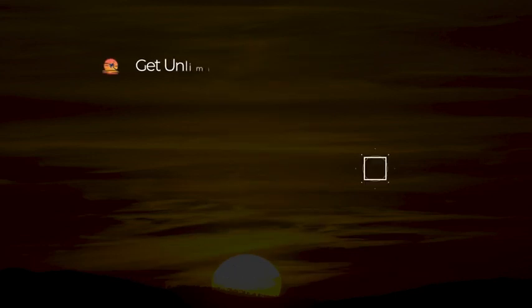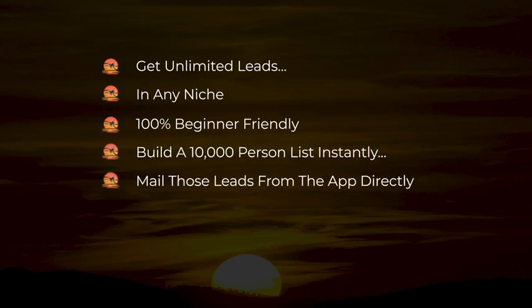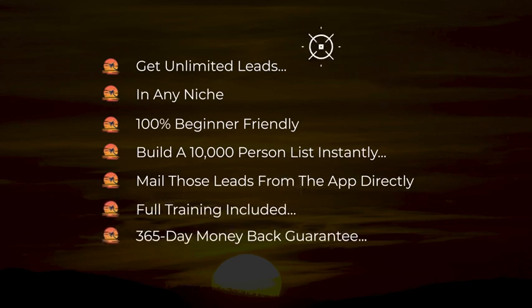Here's what's in it for you: get unlimited leads in any niche, 100% beginner-friendly, build a 10,000-person list instantly, mail those leads from the app directly, full training included, and a 365-day money-back guarantee.